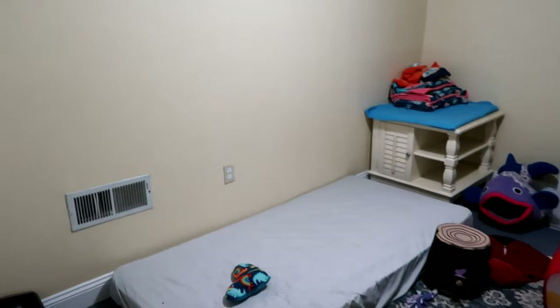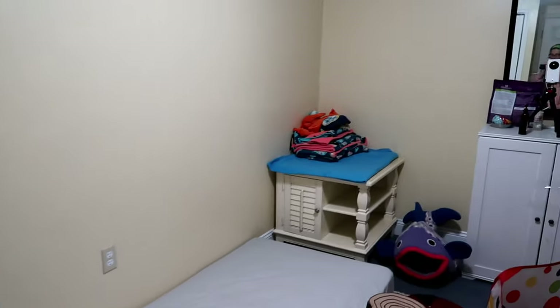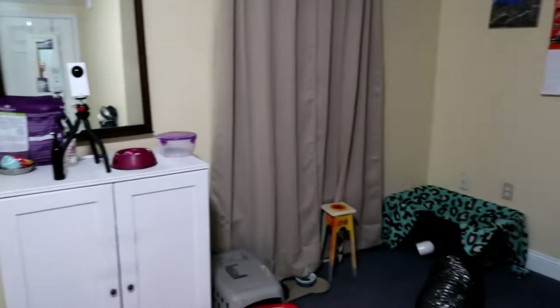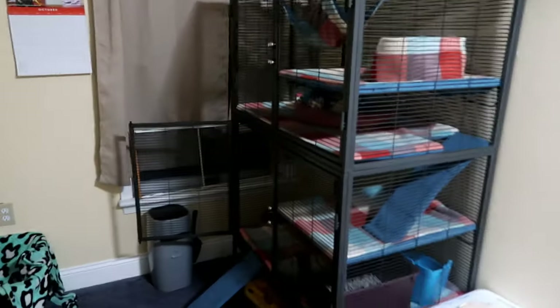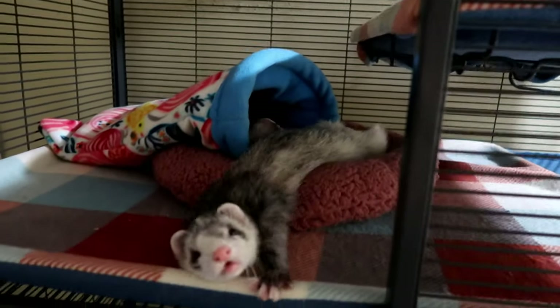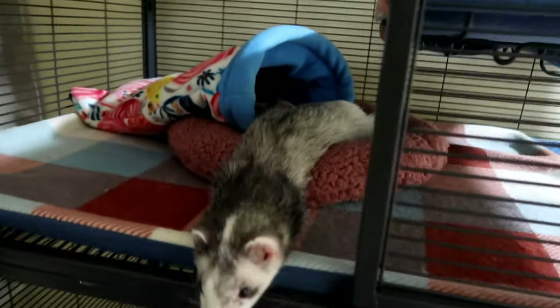Okay, so this is how the ferret room ended up by the time it was all said and done. It's not finished — we are going to actually paint in here as well, and I'm going to organize it a little bit better. I left a bed in their room just because I didn't want to throw it away. I need you guys to see this adorableness — let's see who's in here.